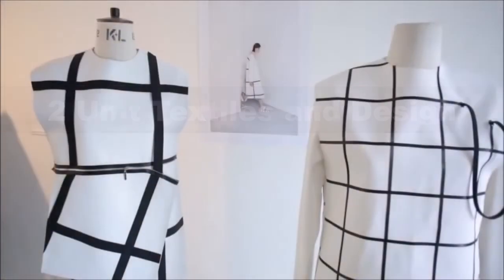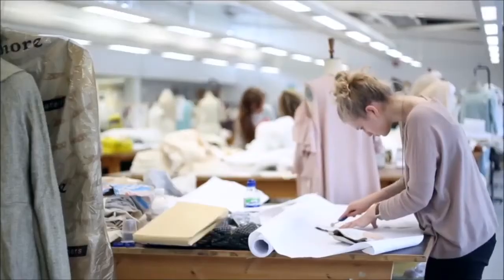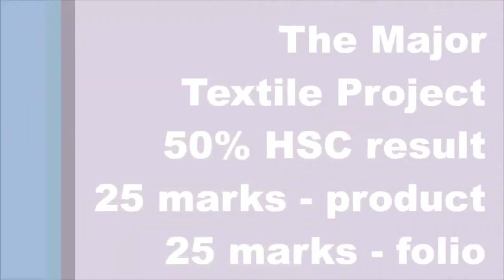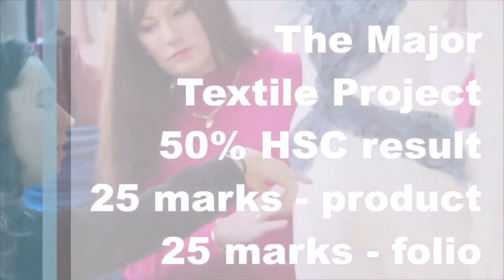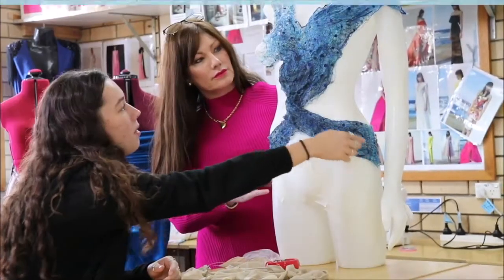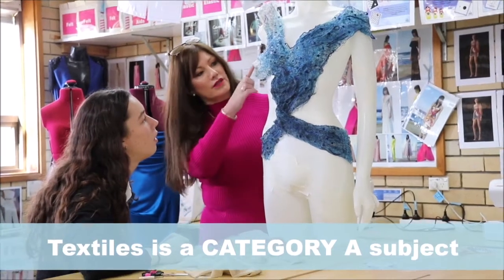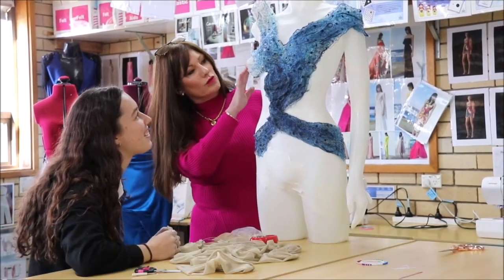Fashion is ever-changing; it allows for the opportunity for individual expression, whether that be through the clothing we wear, interior design, art or costume. Textiles is a practical subject where you can demonstrate your skills, knowledge, creativity and passion for design. Through a major project, you can feel confident that you have a tangible product to keep and demonstrate your achievements for your HSC.